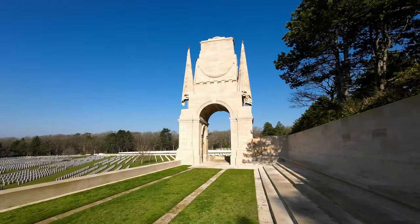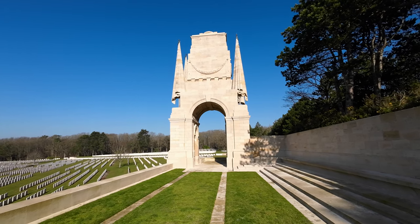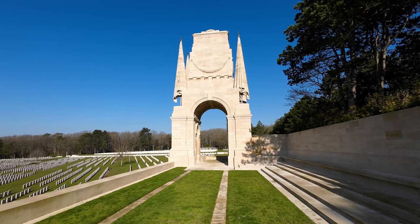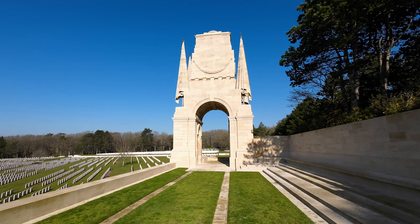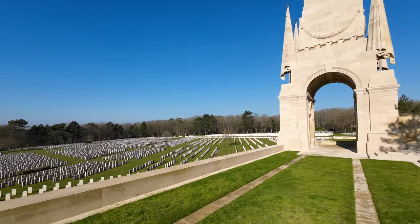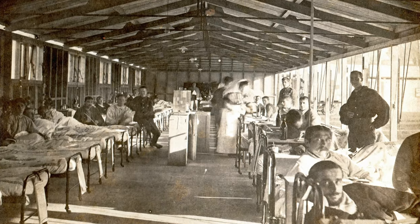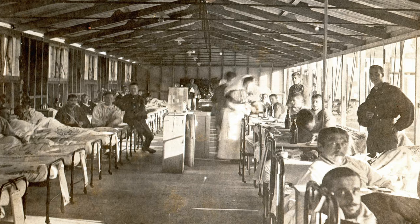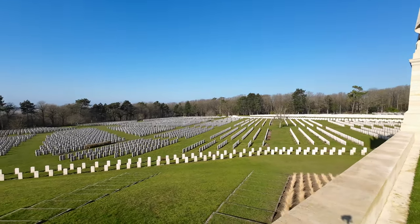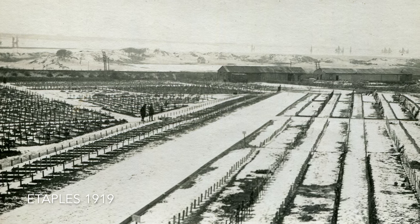The cemetery here was designed by Edwin Lutyens, one of the principal architects of the Commonwealth War Graves Commission. These vast towers that mark the entrance to the cemetery, with their stone-draped flags and their sarcophagus for the dead on top, overlook those more than 11,000 burials of soldiers who died here in the base hospitals during the First World War. It's seemingly an endless field of headstones as we look across this landscape of the dead.